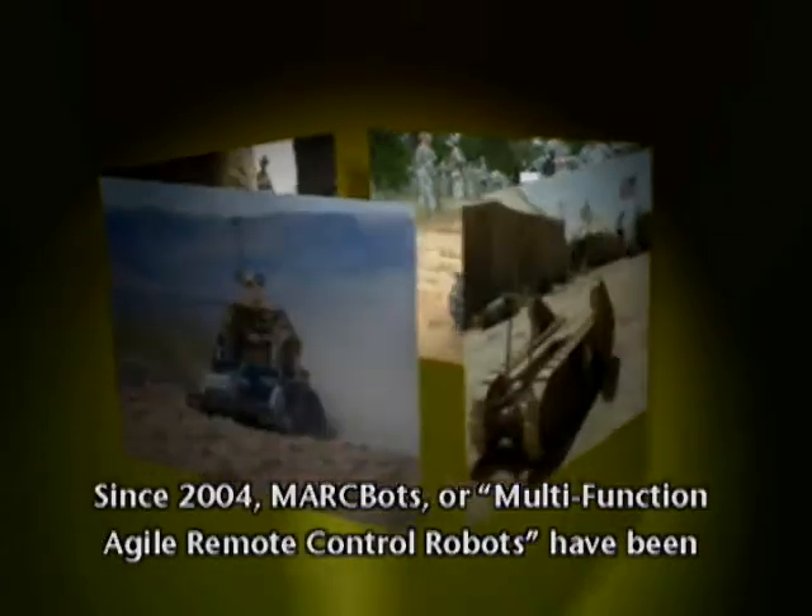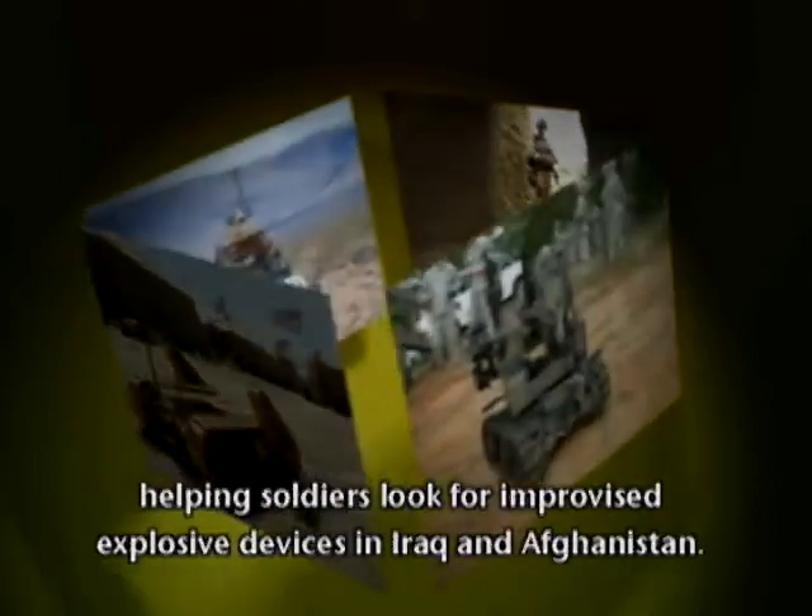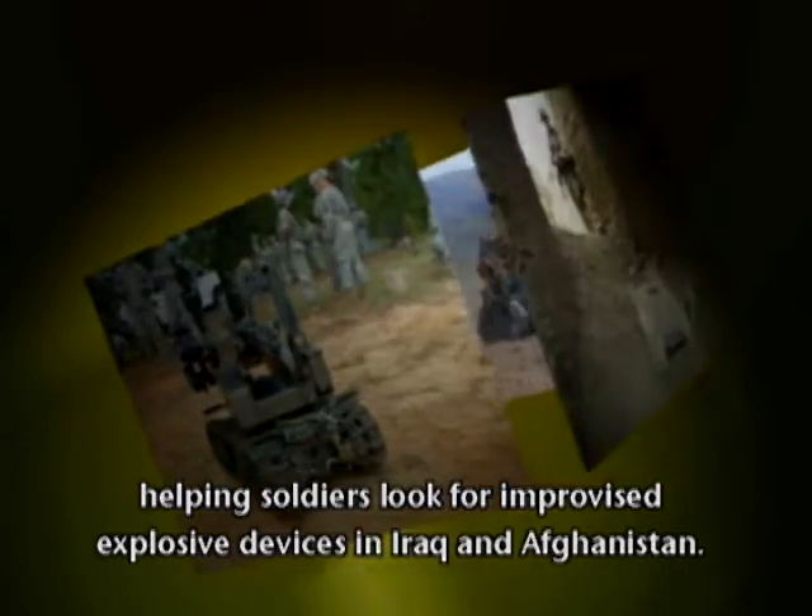Since 2004, Markbots, or multifunction agile remote control robots, have been helping soldiers look for improvised explosive devices in Iraq and Afghanistan.